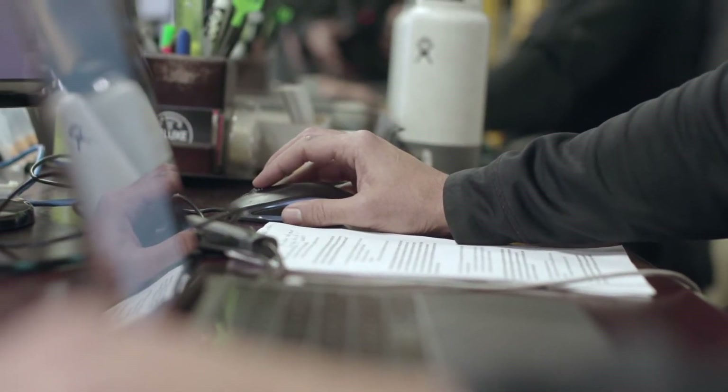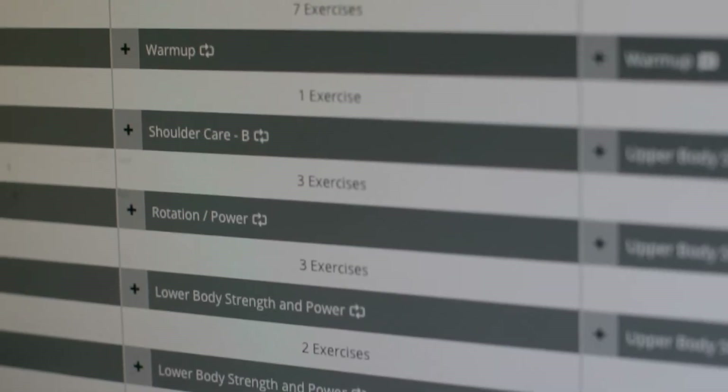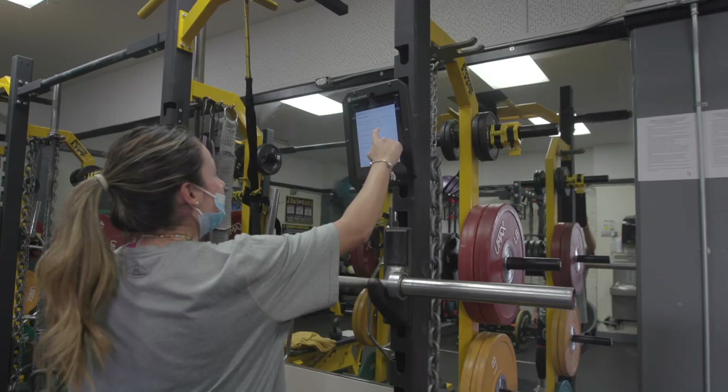Now we're able to prescribe and collect all training data in one centralized hub, as well as record any testing information and then apply that to future workouts — all in the same spot, all under one roof. Adopting Bridge has allowed us to maintain a really high level of attention to detail in our programming while ultimately saving us a lot more time to focus on the things that really matter.